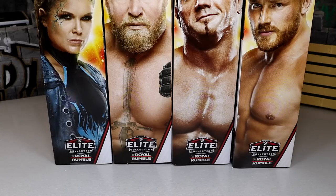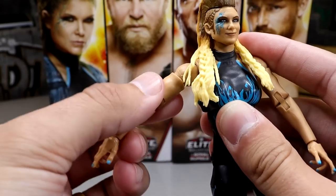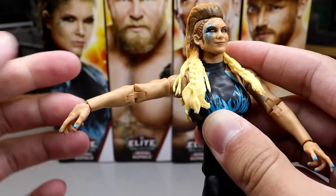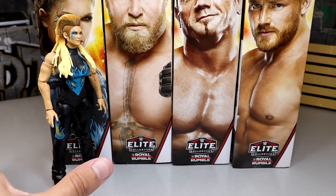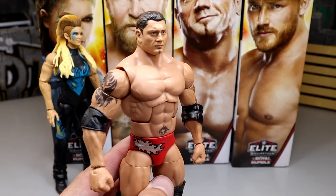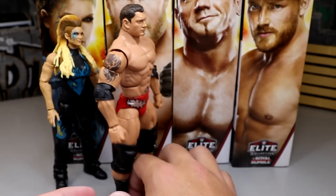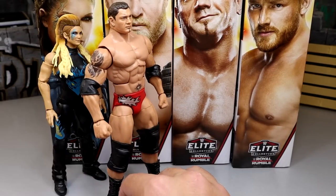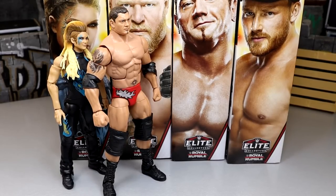Coming in at the bottom of the ranking for me is the Beth Phoenix figure. One of the things I really don't like is how the arms don't come all the way down on these women's figures, and they don't go all the way up either — kind of stuck in limbo. Between that and the super stiff legs and overall posability, she's in last place, even though it is a pretty damn good figure that looks just like Beth — probably the best Beth figure to date. Next up is Batista. Even though it hits me in the nostalgia feels, it is basically just a repaint of his Ruthless Aggression Elite, so Batista comes in second-to-last.